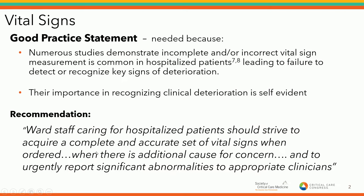You might wonder why we would tackle something about vital signs. Our recommendation was that ward staff should make a good faith attempt to accurately and timely obtain an accurate vital sign assessment when ordered, when there's additional cause of concern, and to report significant abnormalities to the appropriate clinician. Why was this even needed? The problem is that vital signs are frequently inaccurate or incomplete, as the literature supports, leading to failure to recognize key signs of decline and thus increased failure to rescue.